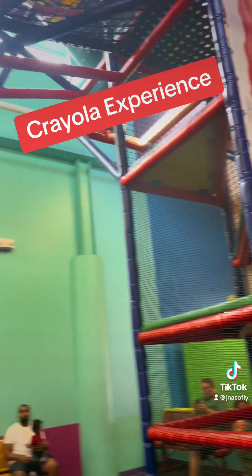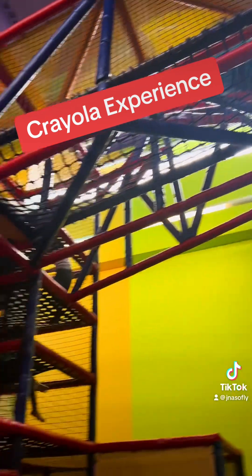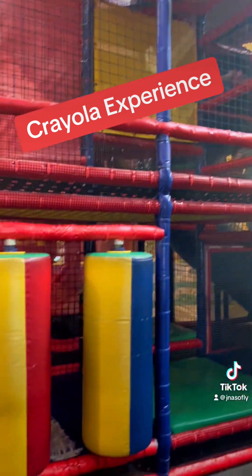And this is the big boy playground. As you can see, it's a lot more climbing and a lot more active for the kids.